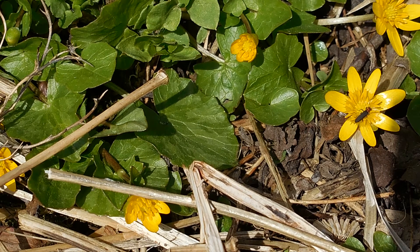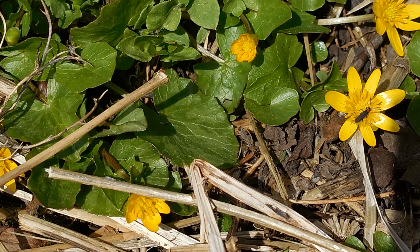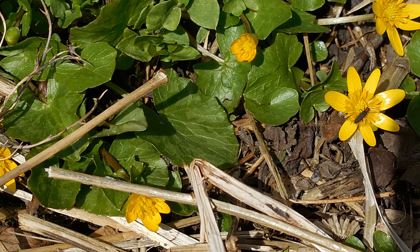What part of the flower is it enjoying? You're right, the nectar. And what happens as it's enjoying the nectar? What's going to get on its body? You're right, pollen.